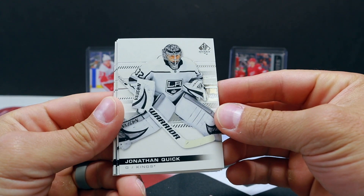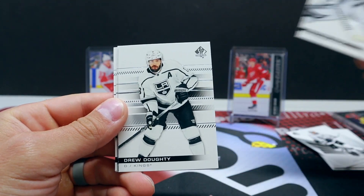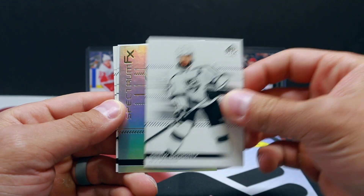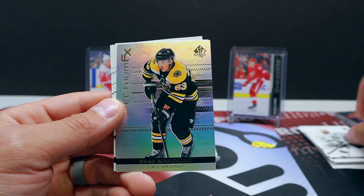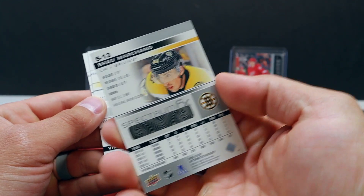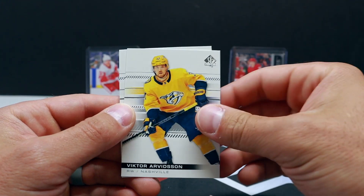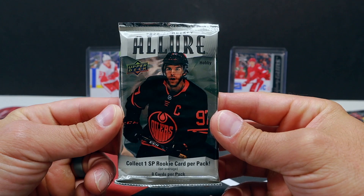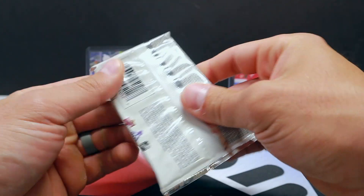Okay, Jonathan Quick, Drew Doughty — bunch of Kings here, geez. Another spectrum effects — Brad Marchand. All right, come on, let's see if we can get an auto in one of these. Joe Pavelski. All right, time to do some 2020-21 Allure.